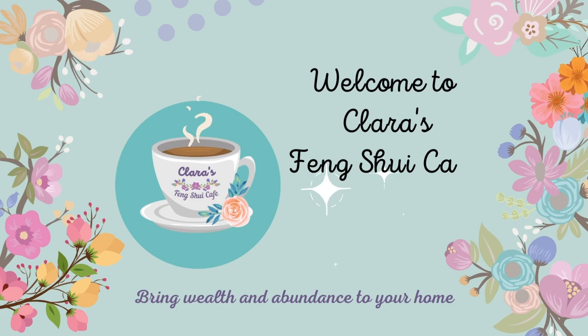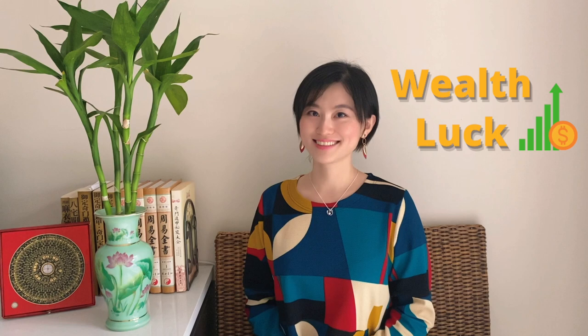Hi everyone, welcome to my channel. Today I will share with you the top six feng shui plants that will bring you good luck. From a feng shui perspective, plants can bring vibrant chi into our living spaces. If we use them properly, they can help promote positive energy around our home or business, increase our wealth luck, and can also be used as remedies to reduce negative energy.